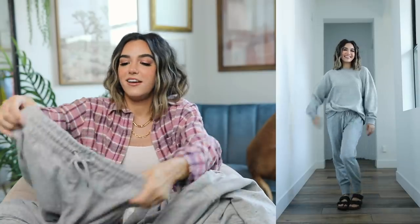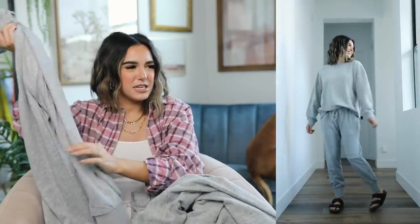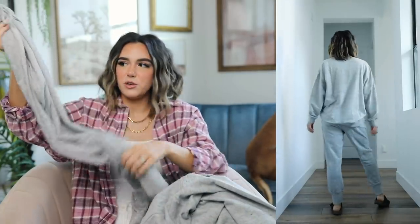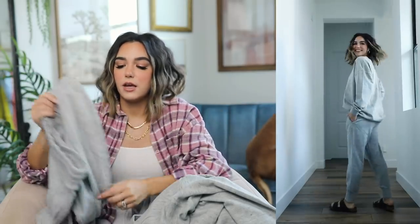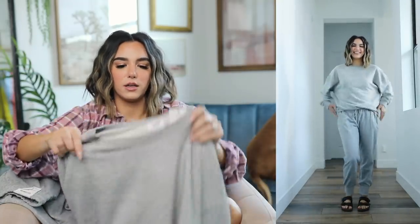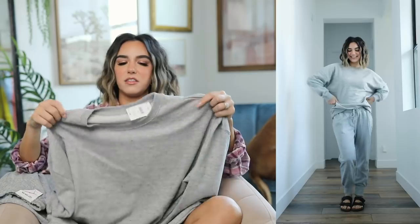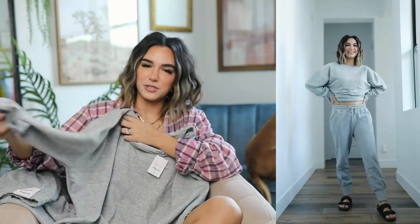The colors aren't exactly the same even though they're named the same thing on the website, but you can barely tell. I also picked up the same set in a beautiful gray color. This fabric isn't quite as soft as the blue ones, but still very soft, and the fit is great. The gray crew neck is actually a little bit softer than the blue one — I'm a little all over the place today with feels.